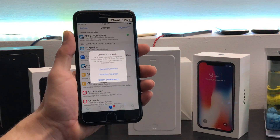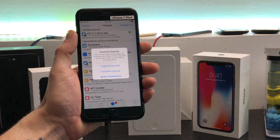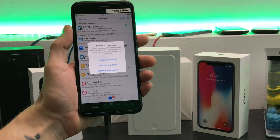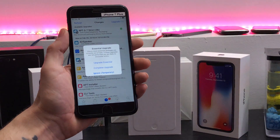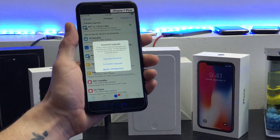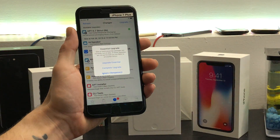Good morning YouTube. A lot of you installed the Electra jailbreak last night. The Electra 11.0 to 11.1.2 final jailbreak has been released, and this does include Cydia.